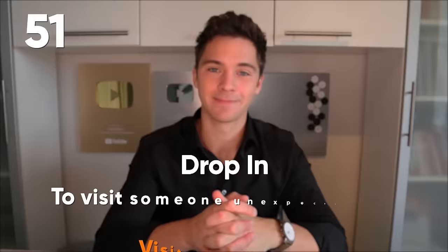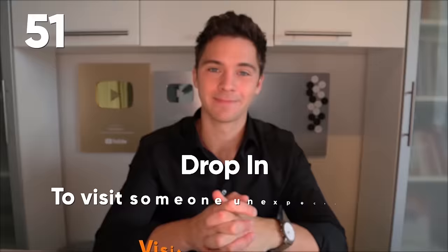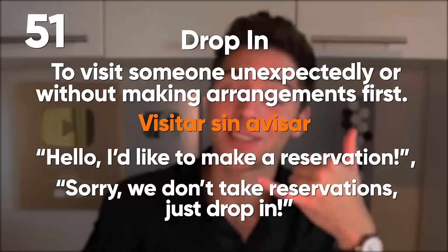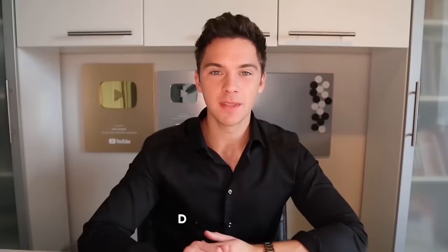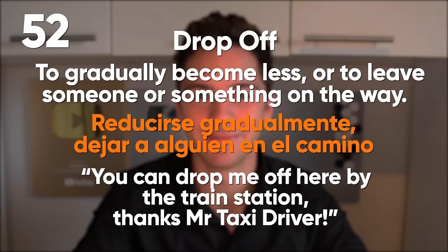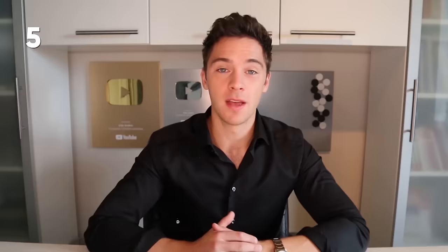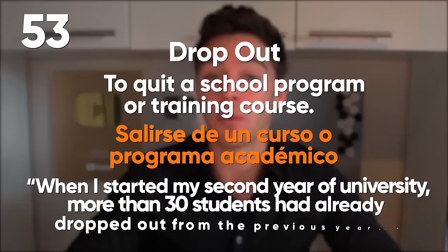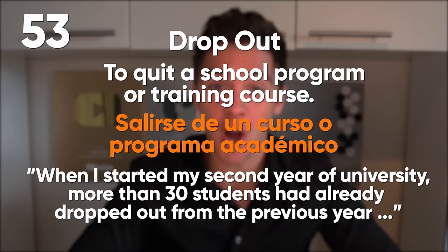Dress up: to wear formal clothes or a costume for a special occasion. Party starting — time to dress up. Drop in: to visit someone unexpectedly or without making arrangements first. Sorry, we don't take reservations — just drop in. Drop off: to gradually become less, or to leave someone or something on the way. You can drop me off here by the train station, thanks Mr. Taxi Driver. Drop out: to quit a school program or training course. When I started my second year of university, more than 30 students had already dropped out from the previous year.